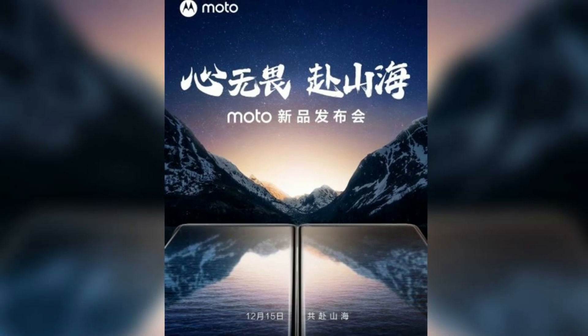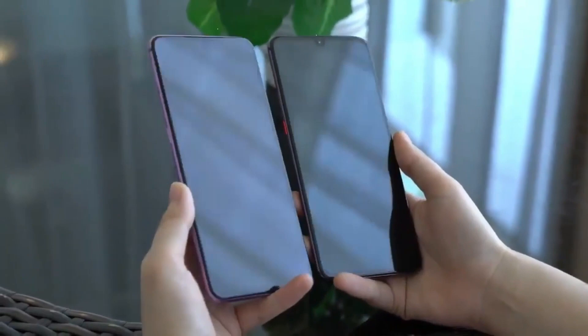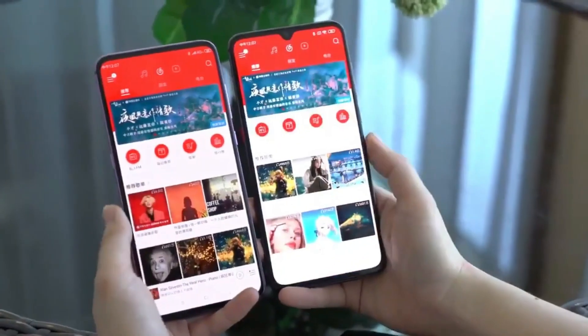One thing I notice is that the event invite image shows one phone with a center punch hole cutout and another phone without a selfie shooter, which makes me think that the selfie shooter may be located under the screen. It's just a guess, but we never know when Motorola may surprise us.